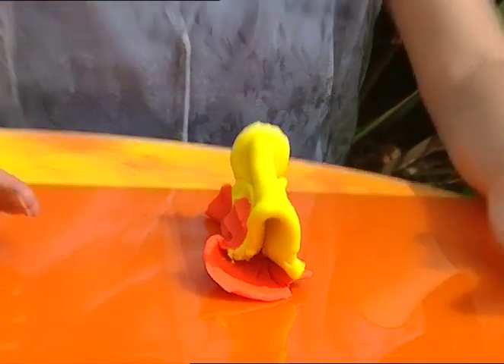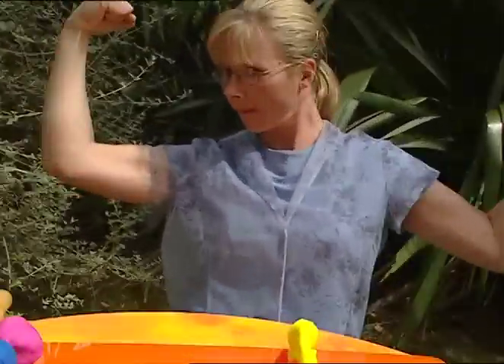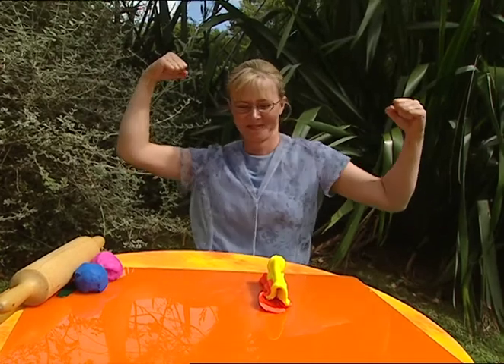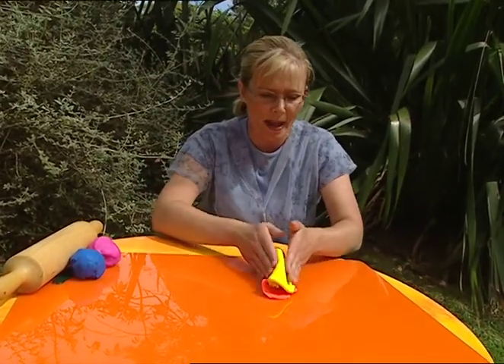Hey, I'm strong enough to make a mountain! Well, this is how you make a fold mountain. The Southern Alps are fold mountains.